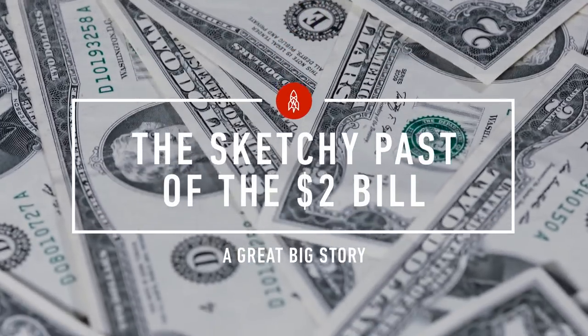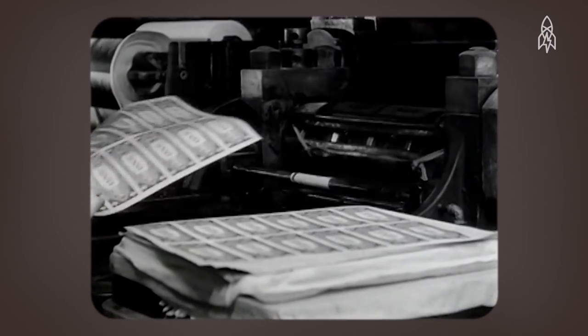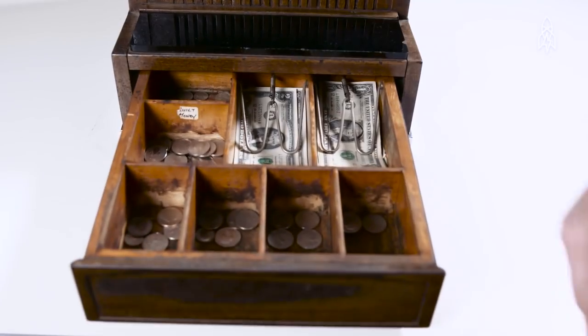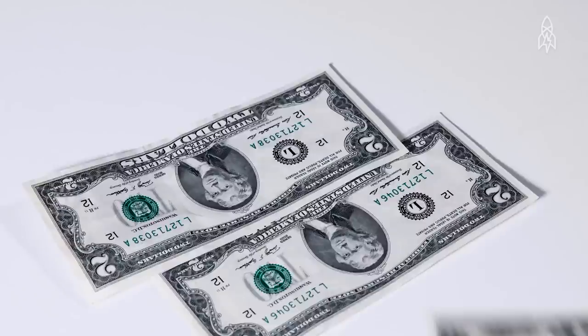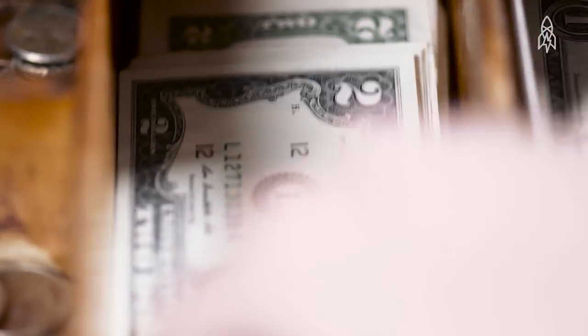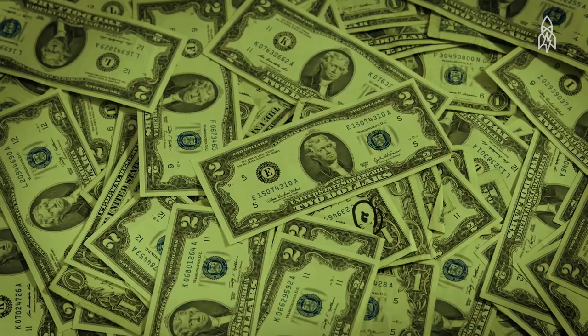It was 1862 — the federal government had just started printing its first paper money. The first and only denominations were the $1 and $2 bills. Keep in mind, at the time, people were making about $15 a month. To pay using a $2 bill was a status symbol only the wealthiest Americans could afford, and a lot of the time they used them for under-the-table transactions like political bribes, prostitutes, and gambling.